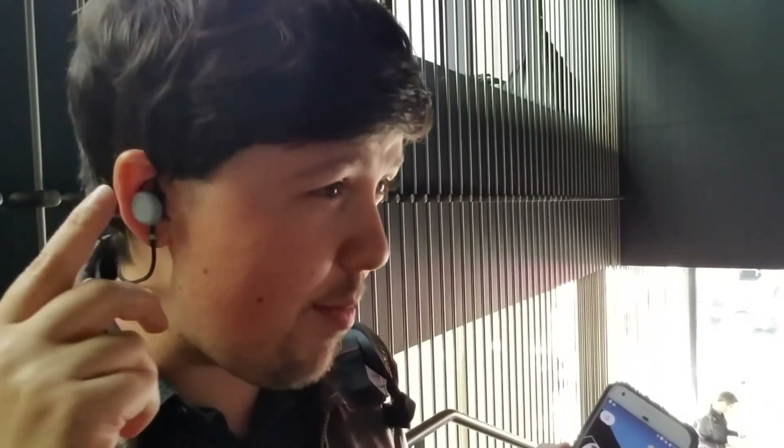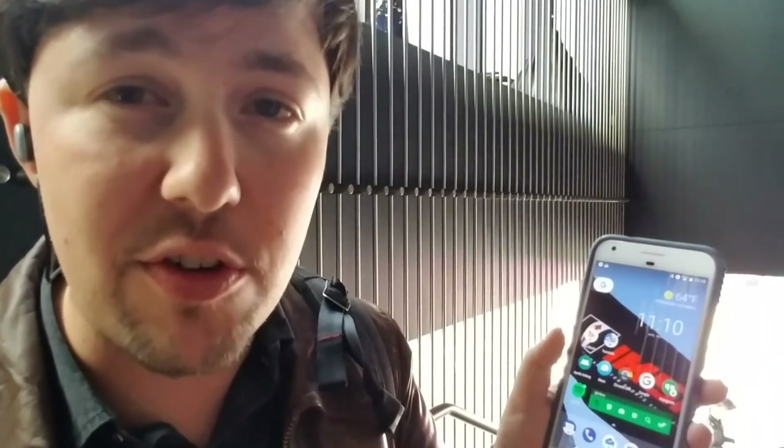Hey there, this is Sean Hollister with CNET, and I'm wearing the Pixel Buds, Google's first wireless headphone. It's $159, coming this November. It's not just a set of wireless earbuds — it's a real-time translation engine, kind of like the Babelfish from Hitchhiker's Guide to the Galaxy.